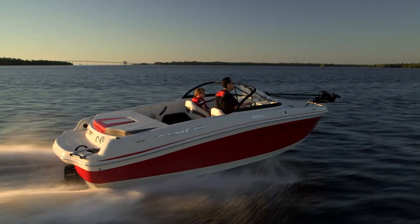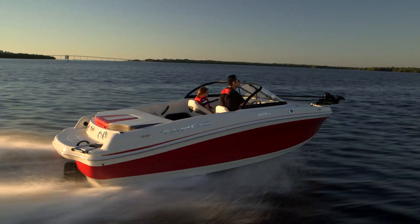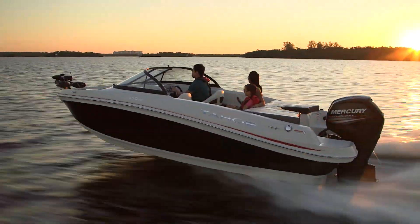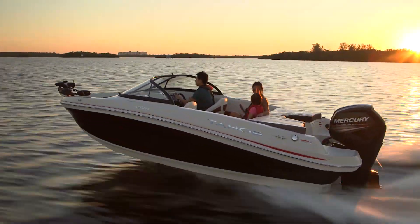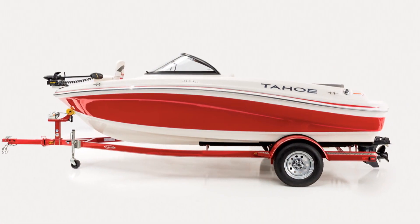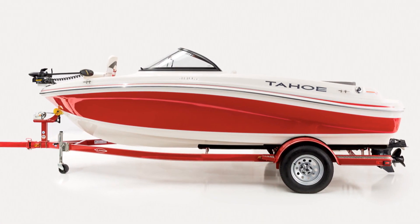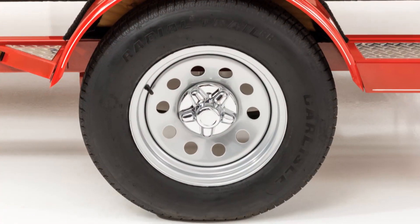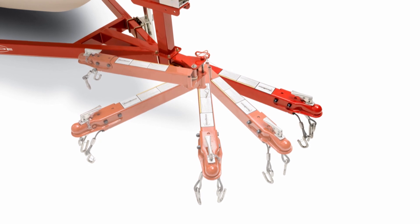The 400 TF is powered by a MerCruiser engine with power steering, while the 450 TF is powered by an efficient, state-of-the-art Mercury outboard. Both come complete with a custom color-matched trailer with GalvaShield corrosion protection, super lube hubs, and a space-saving swing-away tongue.